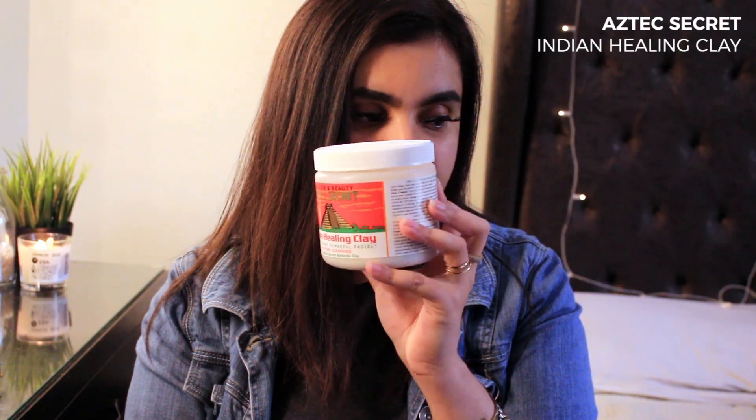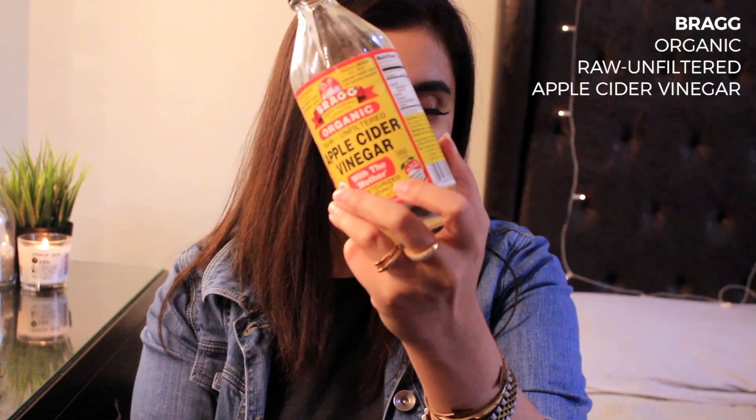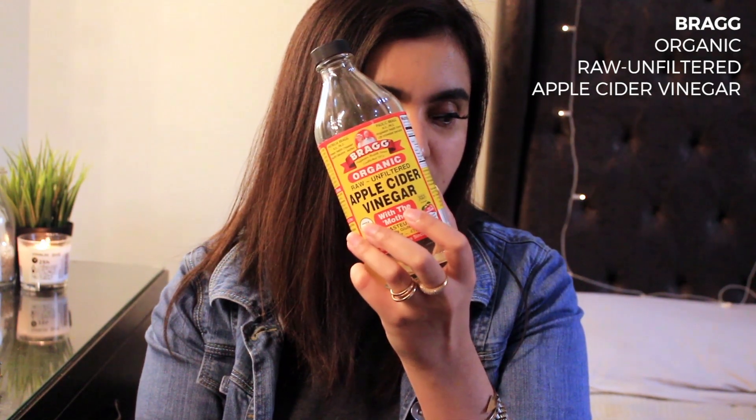This is the Aztec Secret Indian Healing Clay — I swear by this product. The thing is you have to make it yourself: it's a powder and you can mix it with rose water for a gentle mask, or with apple cider vinegar for a deep cleansing mask. I use this Bragg apple cider vinegar — these two products are so hyped up that I had to buy them. I also drink apple cider vinegar every morning — a tablespoon in warm water — it detoxifies the body. I recommend the Bragg one because it has the mother in it.